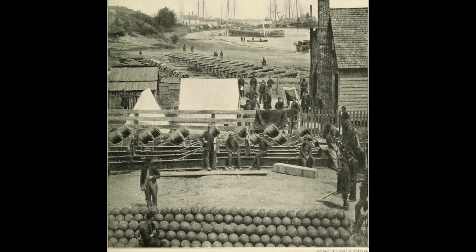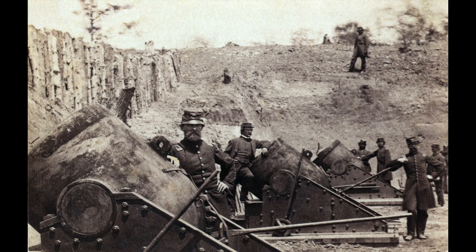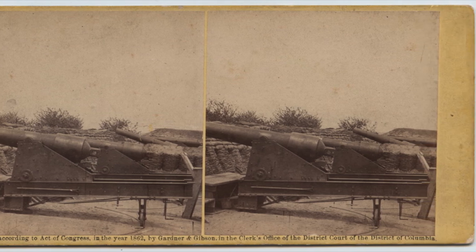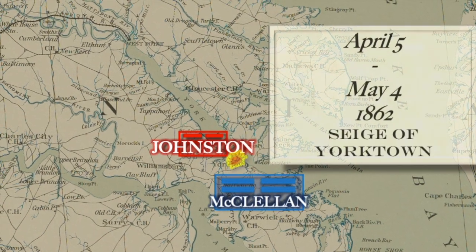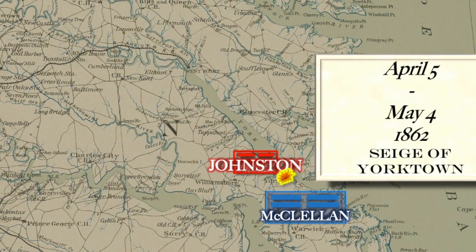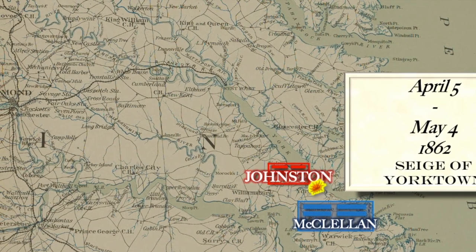Although McClellan doubted his numeric superiority over the enemy, he had no doubts about the superiority of his artillery. The siege at Yorktown consisted of 15 batteries and more than 70 heavy guns. When fired in unison, these batteries would deliver over 7,000 pounds of ordnance onto enemy positions with each volley. Throughout April, the Confederates, who now numbered some 57,000, were dwarfed by the Union army, all under the direct command of Joseph E. Johnston, who improved their defenses while McClellan undertook the laborious process of transporting his massive siege artillery battery, which he planned to deploy on May 5th.